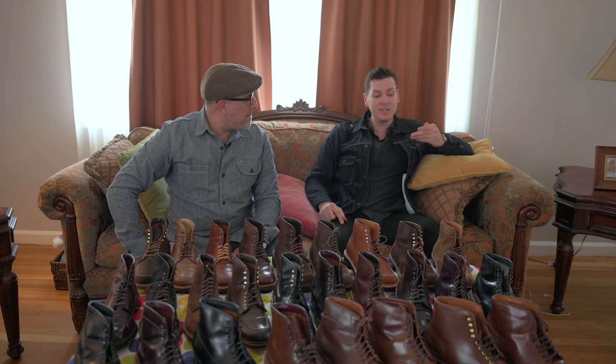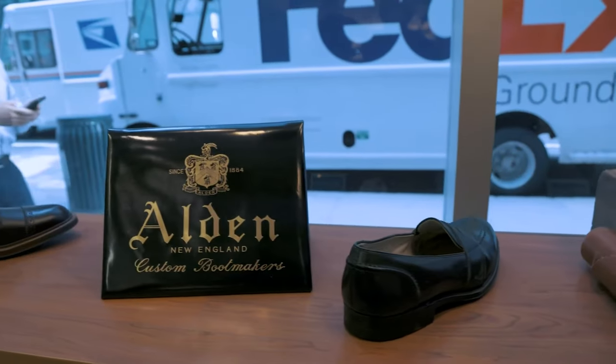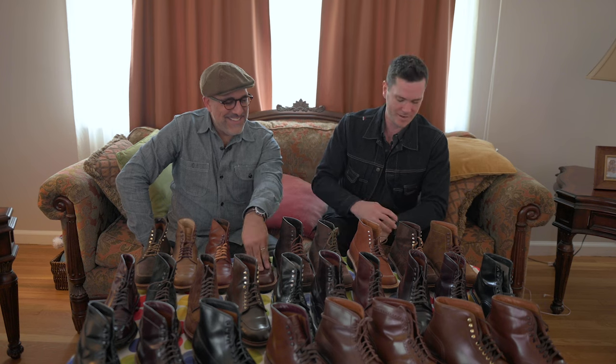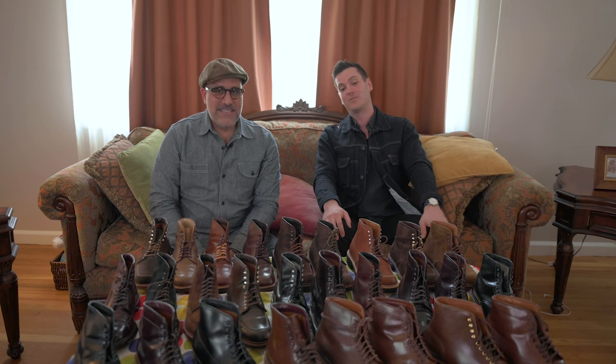Those are the rarest, most exclusive, most exciting Alden boots — I love it. Let us know in the comments below if you've got any rare Aldens as well. JD has written a few articles on stridewise.com — I'll put them in the description — on why he loves Alden so much, and also an interview with Alden Madison in New York City. Make sure you follow him on Instagram at JD Sasso for more Alden goodness, and subscribe here as well because we've got a lot more boot content and heritage apparel stuff coming up. Thank you for showing us this very exclusive rare collection — and I'm going to publicize your address so someone can steal it from you!